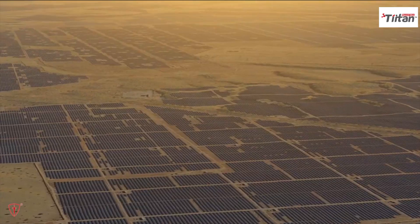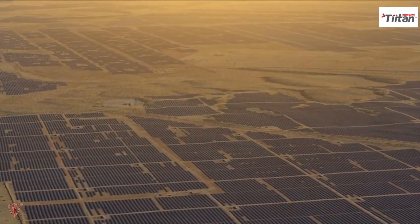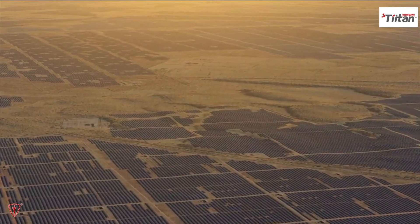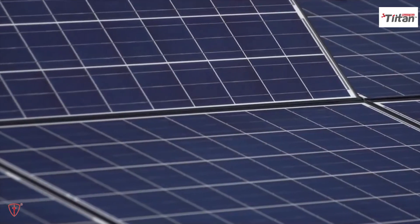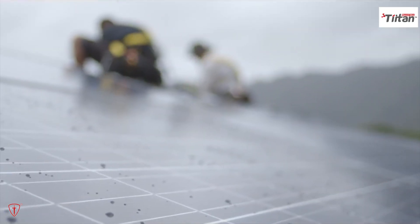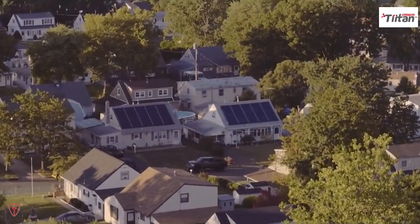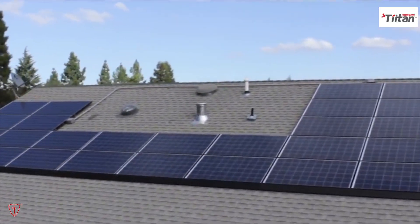Although solar energy will save you money in the long run, it tends to have a significant upfront cost and is an unrealistic expense for most households. Homeowners also need to have ample sunlight and space to arrange their solar panels, which limits who can realistically adopt this technology at the individual level.